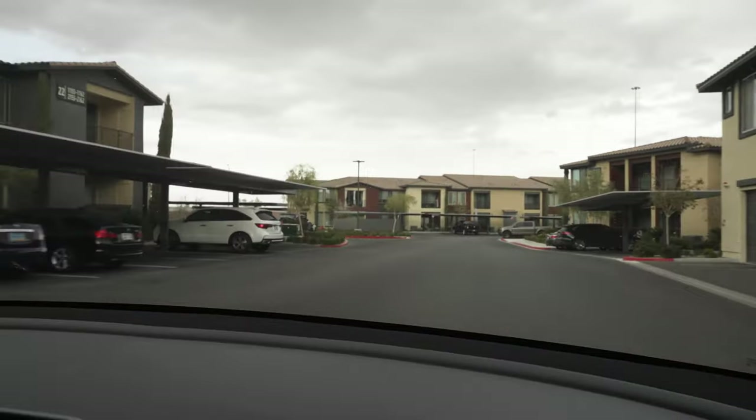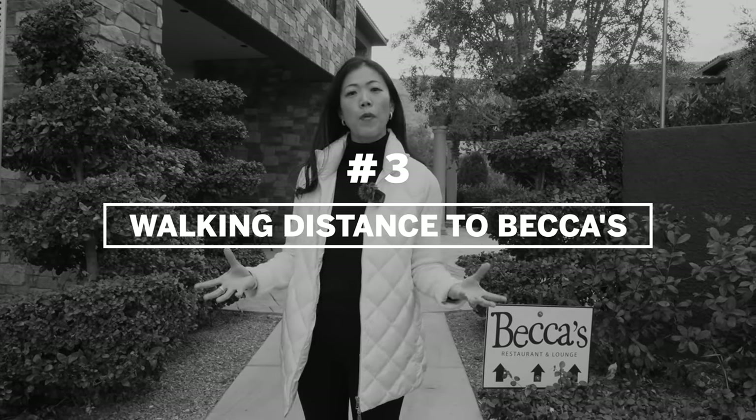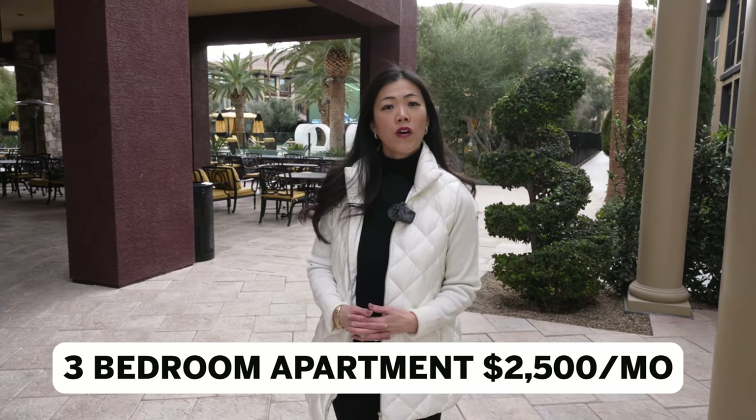Number three: you're walking distance to a restaurant and bar called Becca's, located inside a luxury apartment complex called Tuscan Highlands. One-bedroom apartments there start at about $1,500 per month, two bedrooms at $2,000, and three bedrooms at $2,500. A fun fact: there are actually a lot of Raiders organization people who live here because we're less than 10 minutes from the Raiders practice facility on Saint Rose. Also, about seven minutes away on Saint Rose is a Costco — great for all you Costco shoppers.